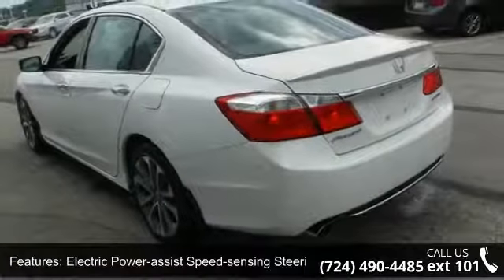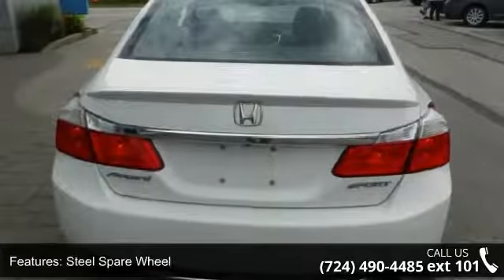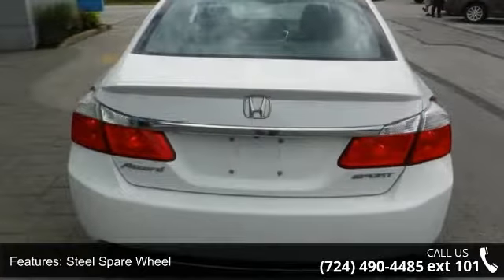Additional exterior features include clear coat paint, chrome side windows trim and black front windshield trim, light tinted glass, fully galvanized steel panels, and a chrome grille.